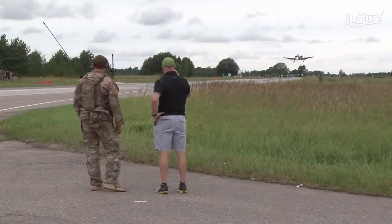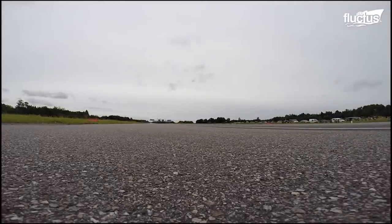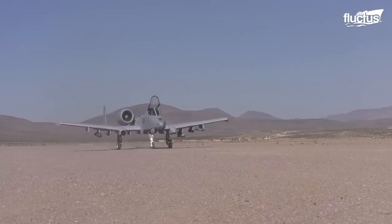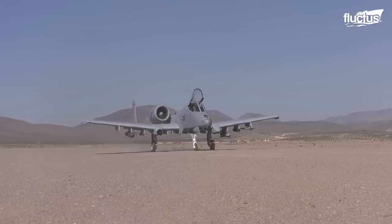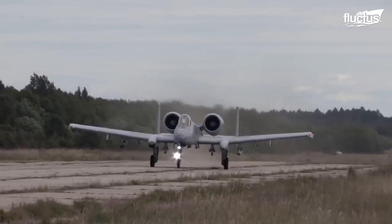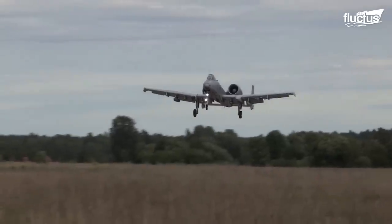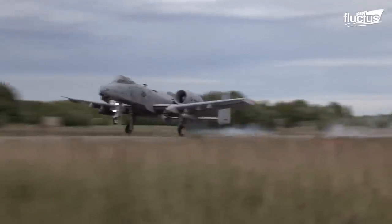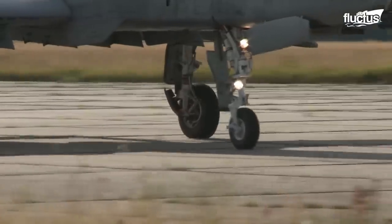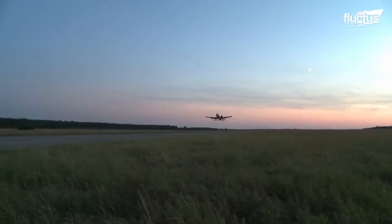Depending on the mission and contingency plans, the A-10 Warthog is designed to land in less than ideal locations and conditions, where the best runways are not available. The A-10 has its engines mounted above the wings, and is not susceptible to damage caused by runway debris, allowing it to land in austere environments, such as an old airfield, a stretch of highway, or riverbeds. This capability to land on unusual terrain contributes to the goal of providing close air support, and also aids in refueling and rearming the aircraft so it can return to flight quickly.